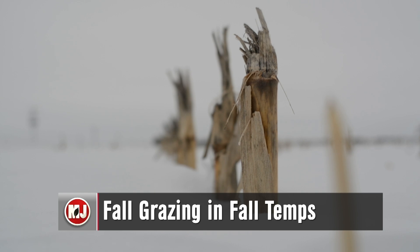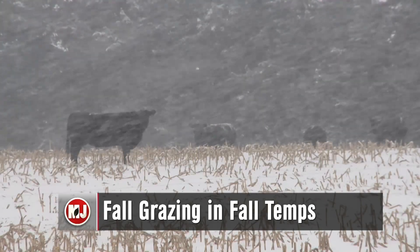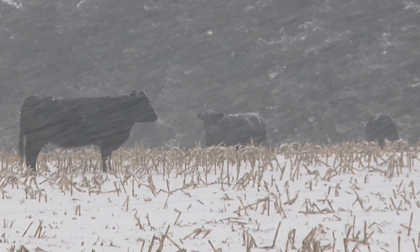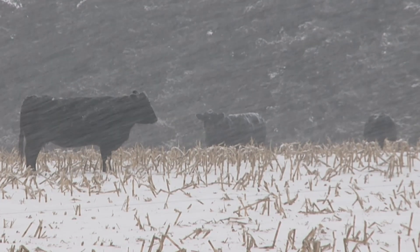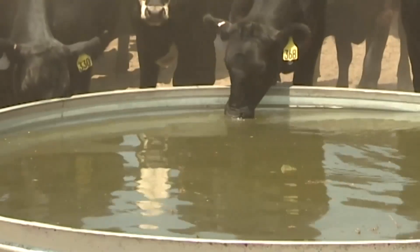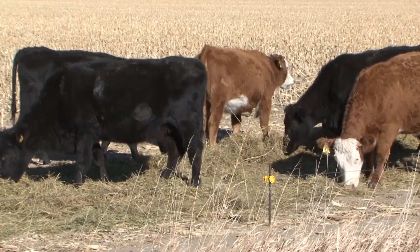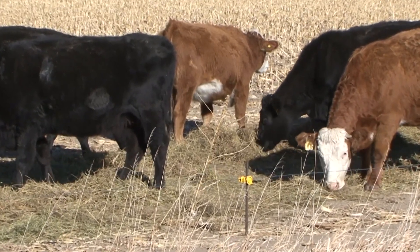Winter weather is beginning to bear down on producers in the Midwest. Colder temperatures and snow-covered pastures are becoming less accommodating for livestock by the day. On the bright side, there are a plethora of management practices that can go a long way in helping your herd maintain their health and productivity during these cold days. The first thing you need to concern yourself with are the bare necessities: water, fencing, and feed. The need for feed will vary from one operation to another.